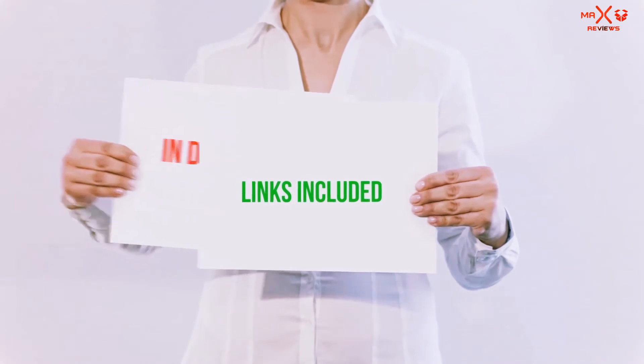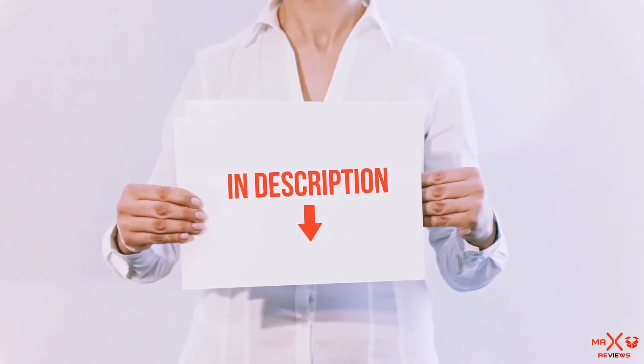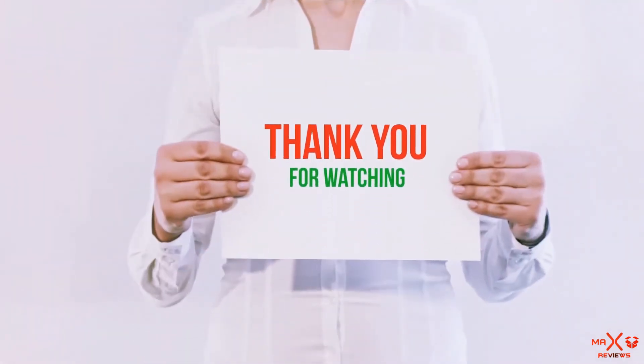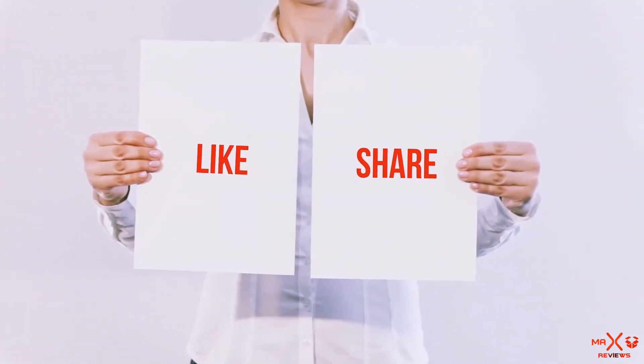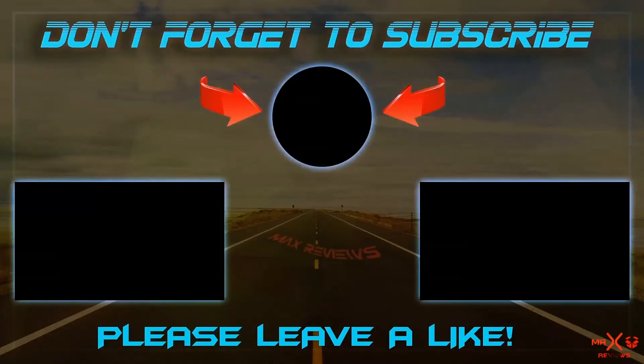All of these items are available on amazon.com. I have included all the links in the description — you can check out these links for the latest price. Guys, thank you for watching. If you like this video, please hit the like button below, share with your friends, and be sure to subscribe. See you next time.